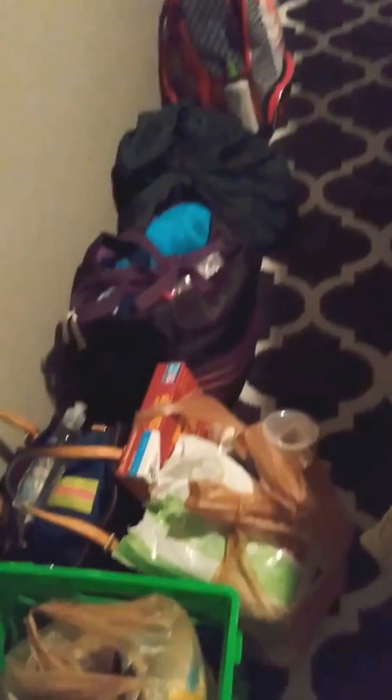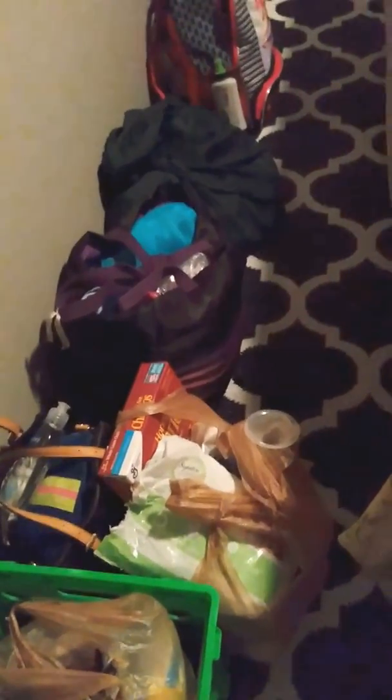Right here on the edge of my home office is where I keep my everyday stuff. I have my crate where I keep my stuff — my purse, my bag that I take to my parents' house because I go back and forth a lot — and then one bag for each child, and an overnight bag for myself. I always keep those ready in case of emergency. Being prepared is always best.